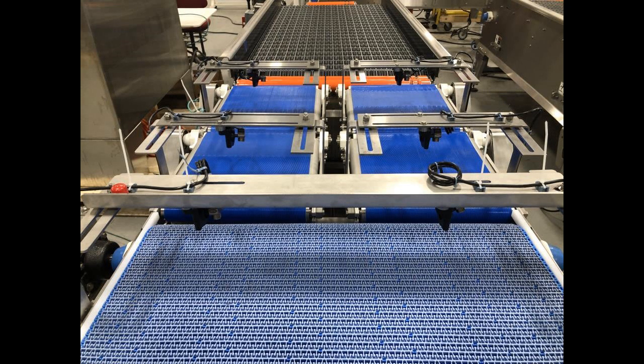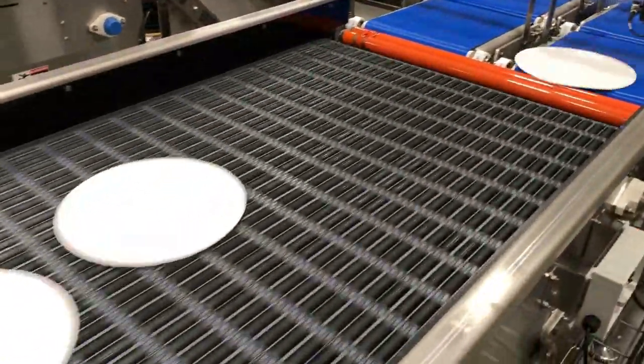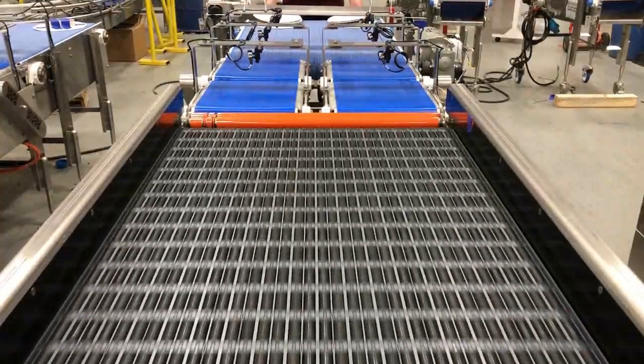Product runs simultaneously at 70 parts per minute per lane, merging to 140 parts per minute at speeds over 250 feet per minute.